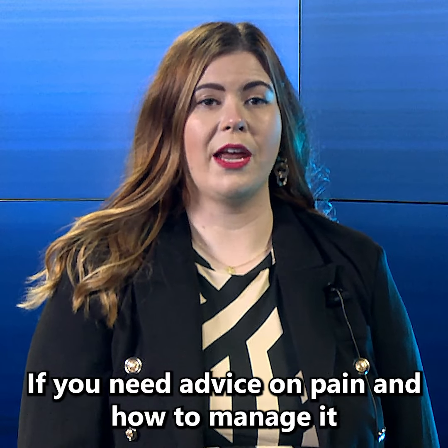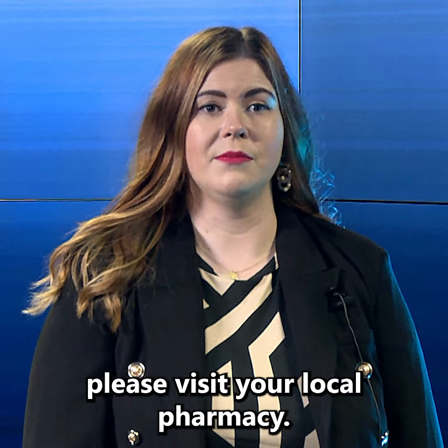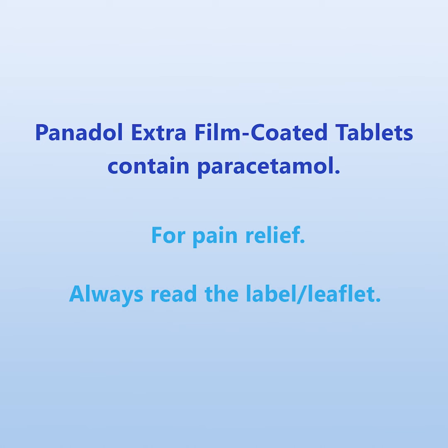If you need advice on pain and how to manage it, please visit your local pharmacy. See you next time.